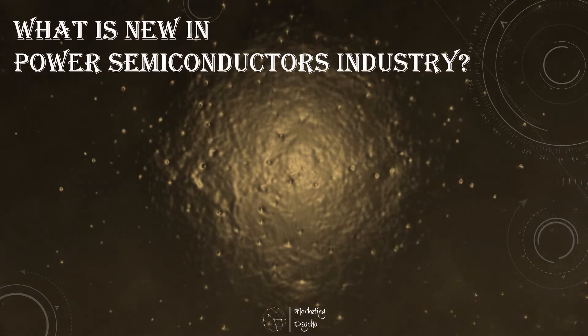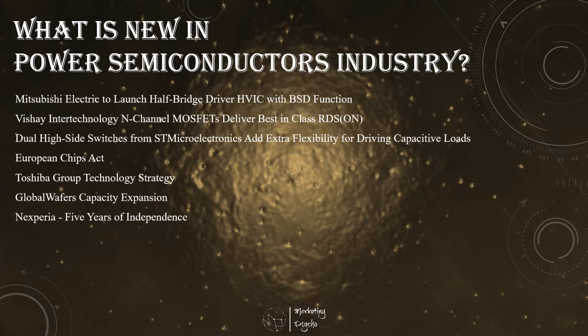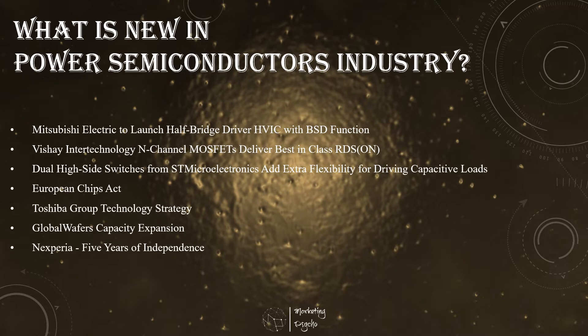Hello friends! APIC published their schedule of events and this time they plan to return to a fully in-person format. You still have time to plan your visit and join the industry leaders in Houston in March. And now it's time to see what is new in the power semiconductor industry.